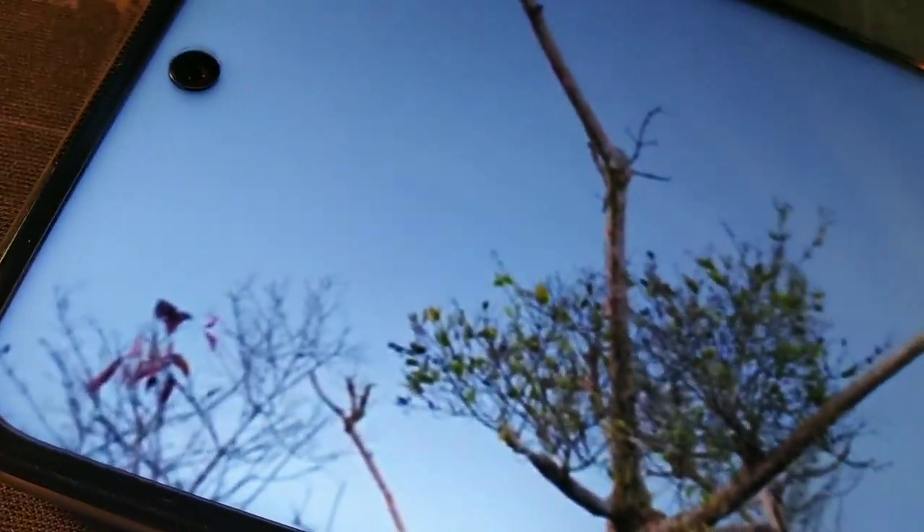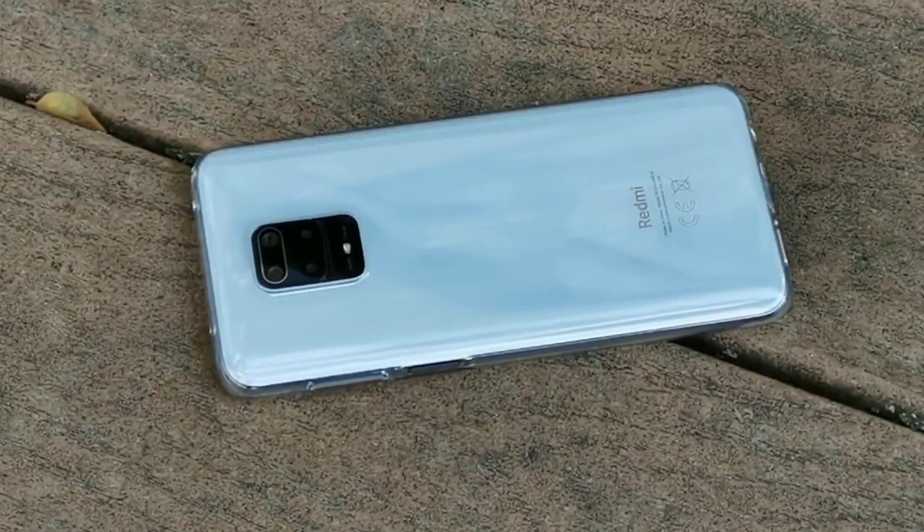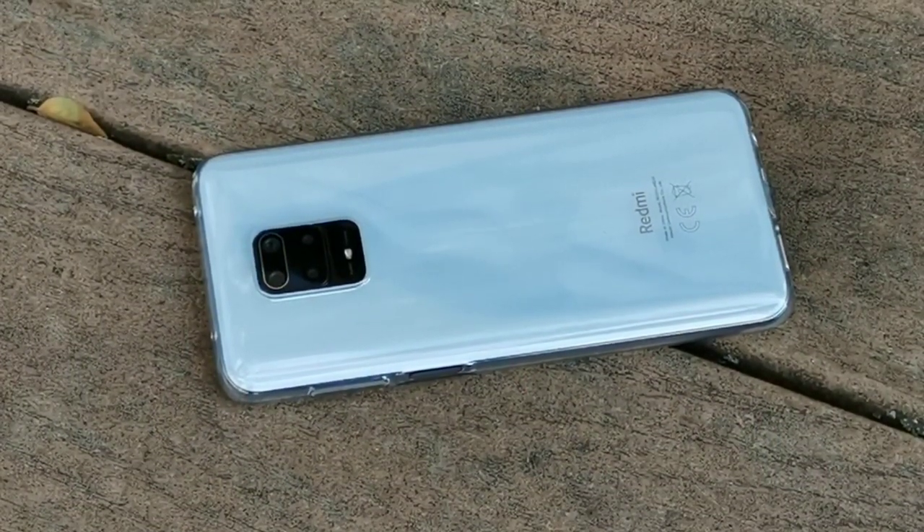The screen is really beautiful to look at when watching movies and multimedia on platforms like Amazon Prime Video, Netflix, YouTube, or even browsing Instagram stories. Everything looks really beautiful and immersive on that large 6.7 inch display.